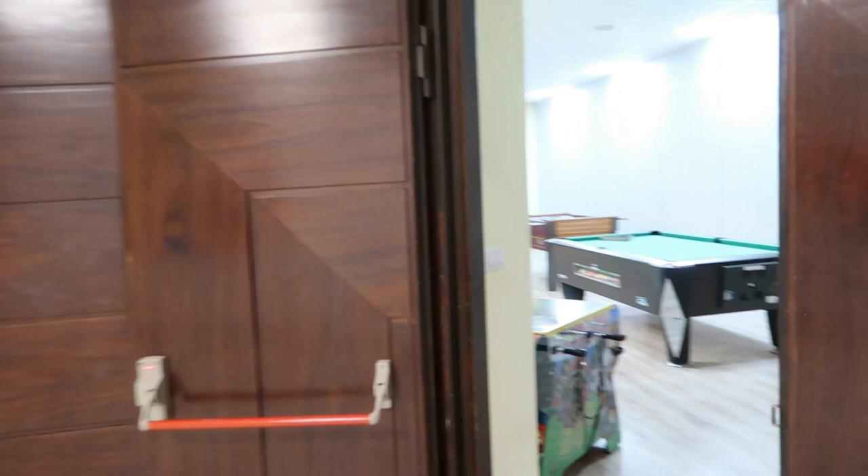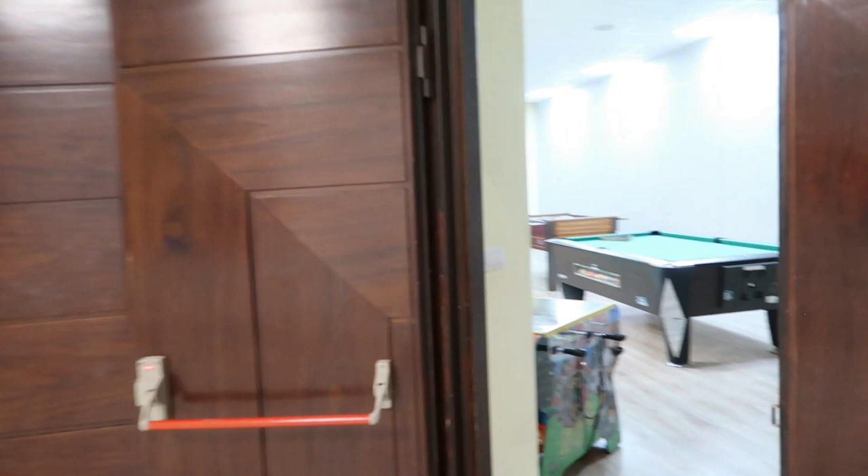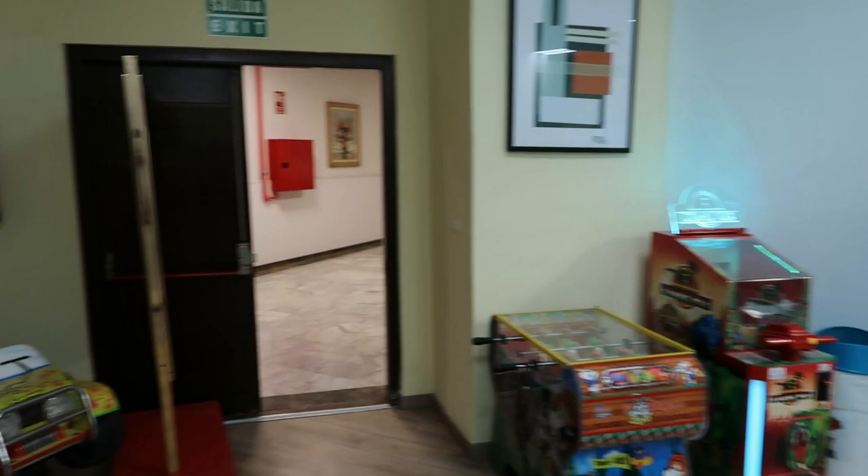Continuing down — I haven't been down here yet but it says there's a pool and basketball. Turns out there's actually an indoor area which has a pool table, foosball, basketball, and a few arcades. I'm actually surprised Seb hasn't asked me to bring him down here — he probably doesn't know about it.